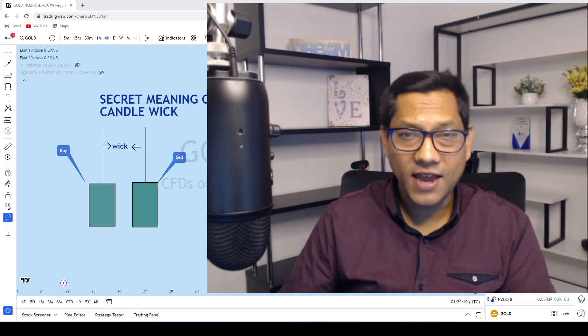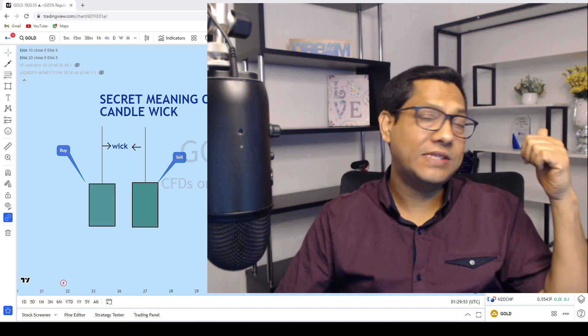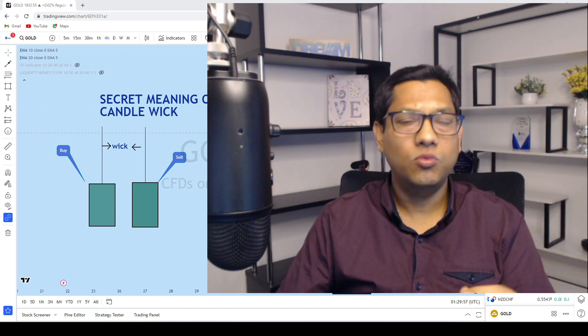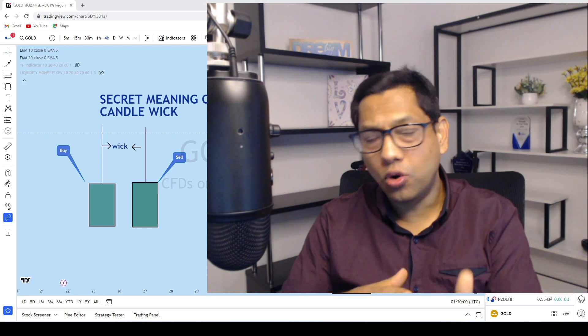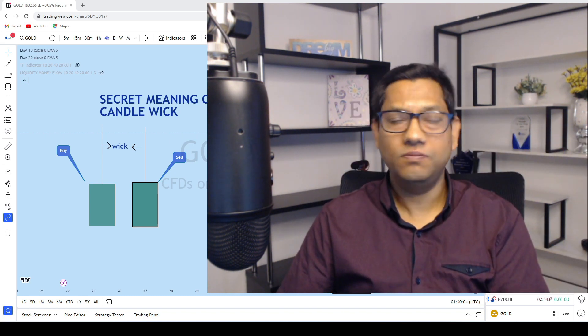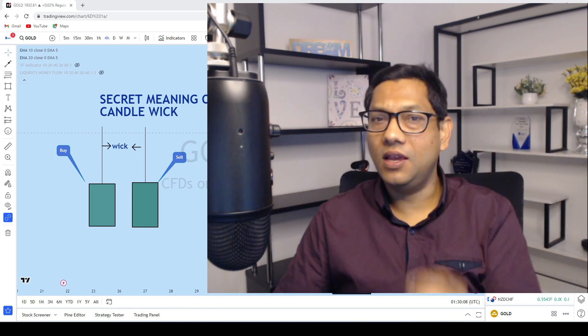The long wick candle that you can see on the chart — identical, same candle. One is a buy, the other one is a sell. What is the secret behind it? How do you know, with the same candle, which one is buy and which one is sell? This is what I'm going to explain today, step by step, in this video.